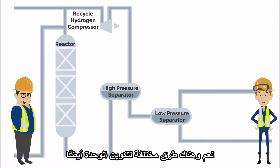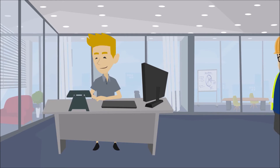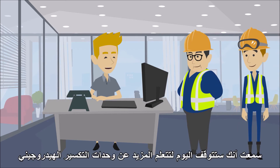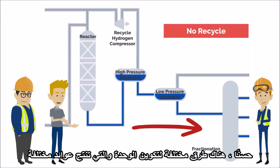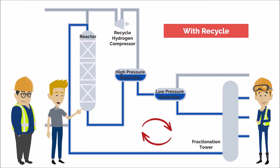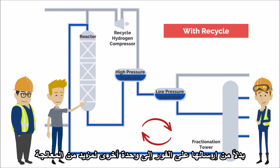There are different ways of configuring the unit too. Let's stop by the office to talk to one of the unit engineers. There are different ways of configuring the unit, which produce different yields. In a once-through unit, residual uncracked hydrocarbons are not recycled. In units with recycle, uncracked hydrocarbons from the bottom of the reactor are recycled back for additional cracking, instead of being immediately sent to another unit for further processing.